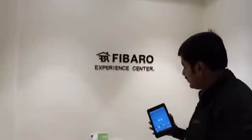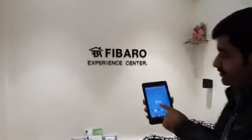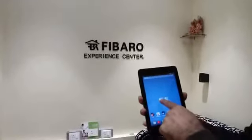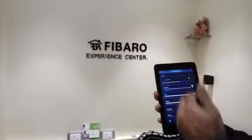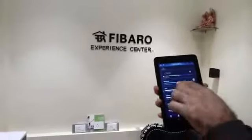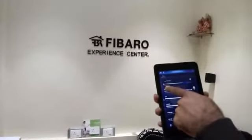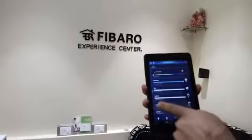Mukherjee Electronics presents Smart Home Lighting Control. This is our FIBARO Experience Center in Kolkata, VIP Kashtapur. Now showing on the display: smart tab and smart app controlling the lights — each and everything can be controlled from anywhere in the house and outside also.